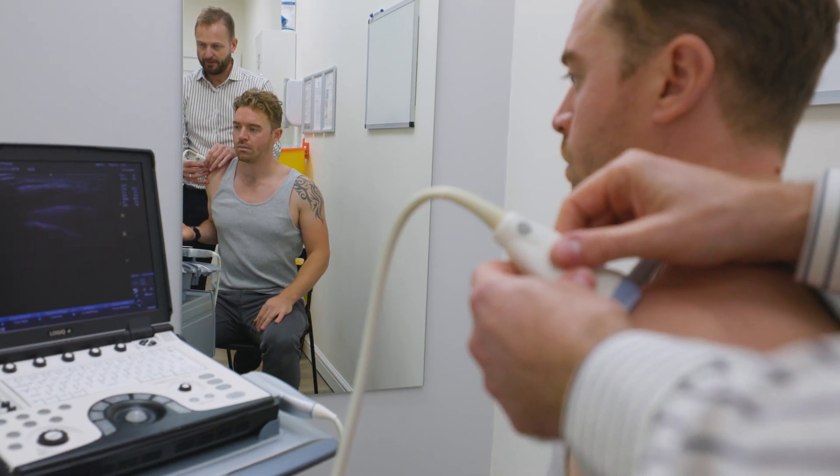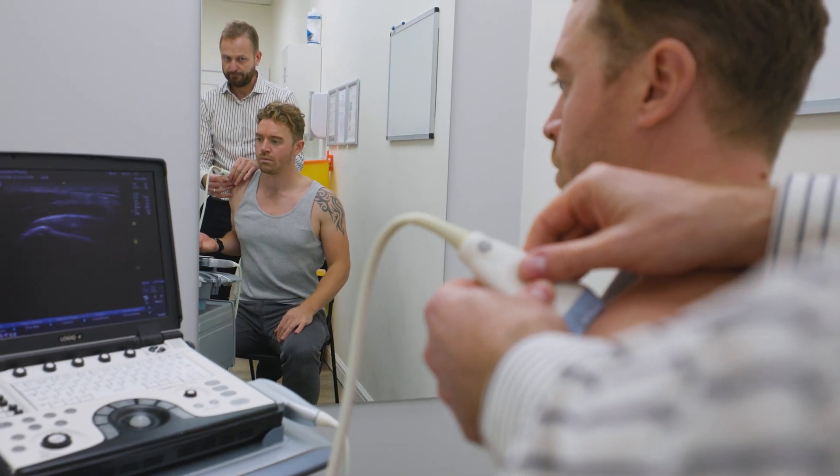Calcific tendinopathy can also be treated by a special ultrasound guided injection procedure known as barbotage. This involves breaking up the calcium deposit and actually drawing the calcium deposit out in the syringe. This can sometimes not be possible if the calcium deposit is very crystallised or too large, but patients can get a huge amount of relief from this barbotage procedure, and it can be very effective in settling symptoms.